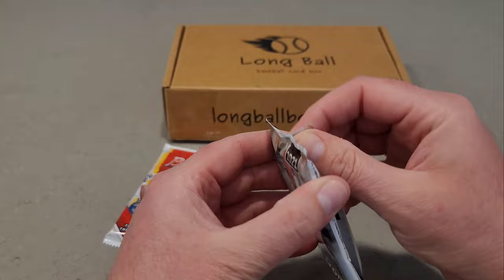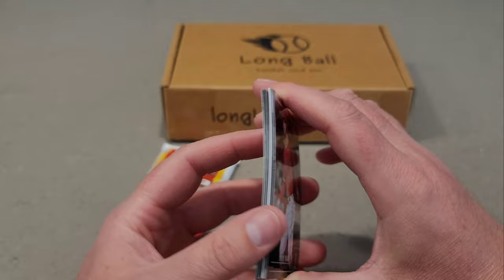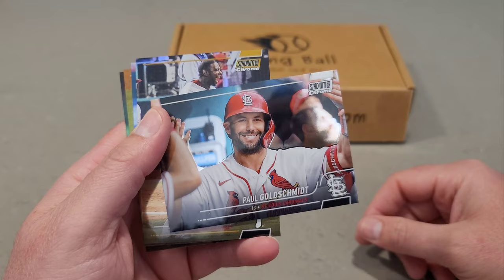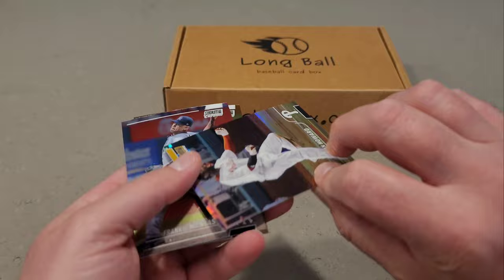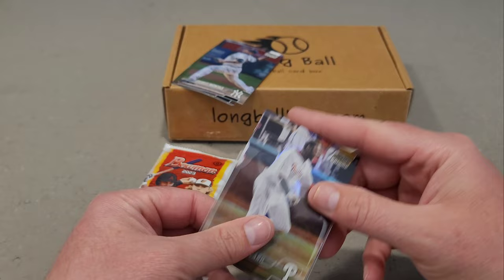Let's go up to Stadium Club Chrome — we have a 1 in 14 chance to hit an auto since there are 14 hobby packs. Hey, we do have a thickie! Taylor Ward — the Angels won today, they swept the Cardinals, so that's cool. And then our gold Ryan Howard out of 50 — number 8 out of 50 is our numbered card. Sleeve him up, pretty nice hit out of 50.